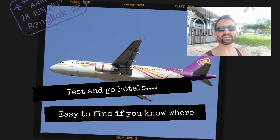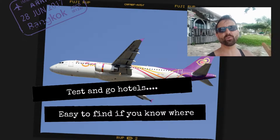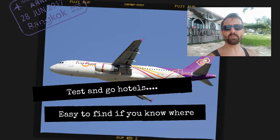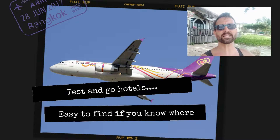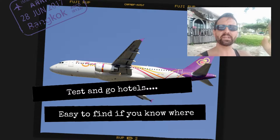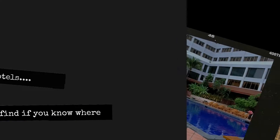Hey guys, welcome back. This video is a pretty short one. It's just to help you when you're coming over to Thailand, because you're going to need this to get your Thailand Pass. The Thailand Pass is an online process that you'll complete to enter Thailand, and as part of that you'll need to book and pay in advance for a Test and Go hotel in Bangkok.